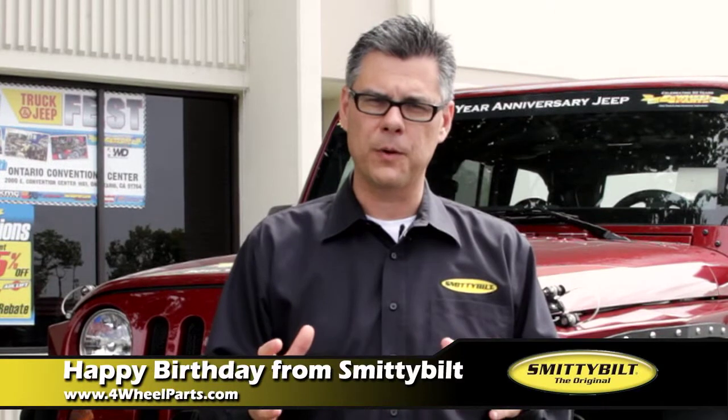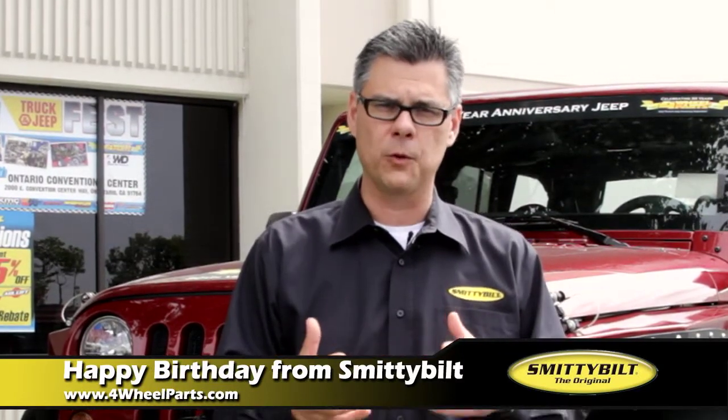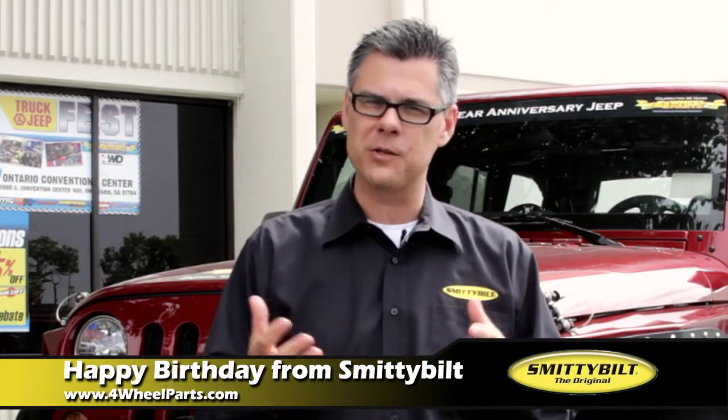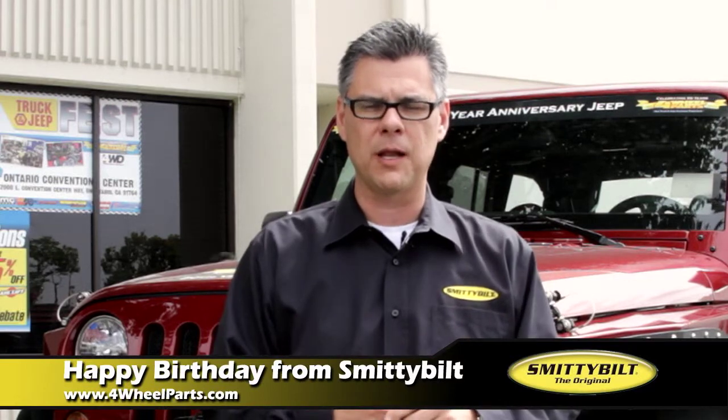Again, I want to say thank you to the Fuller Parts crew and family, and I'm glad to be part of that. I want to wish Fuller Parts a happy birthday. We look forward to the next 50 years. Hopefully I'm here still pedaling some Jeep parts, but I want to thank you guys, and I'm glad to be a part of it. Thank you.